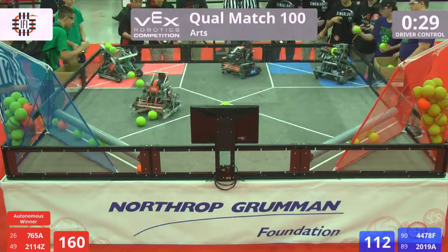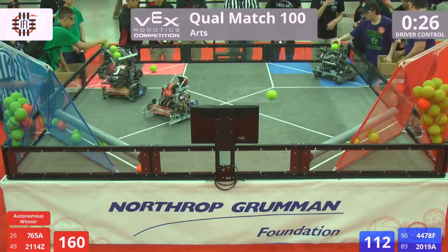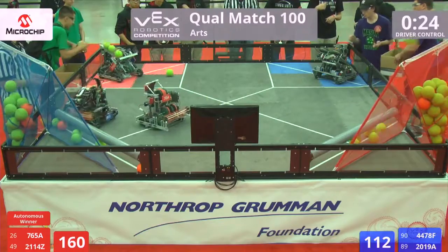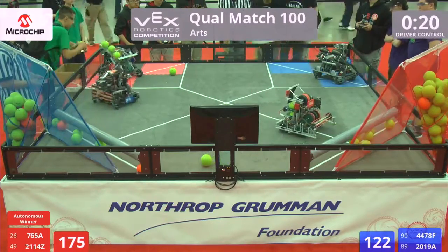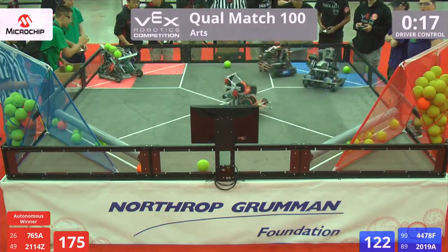They're getting it all dialed in — quickly modifying that shooter speed, working on the alignment. They'll take the shooter wheels down just a little bit, or the ball density made the difference as well. Plenty of factors going into each and every one of these robots; it's not as simple as taking a ball and just shooting it one after another. There's all sorts of physics behind these robots.